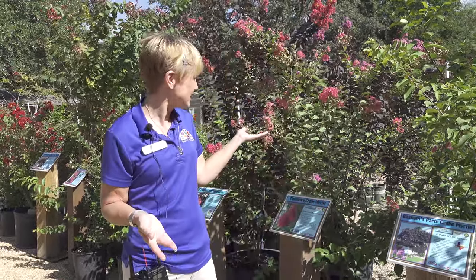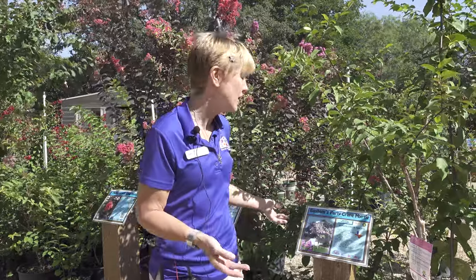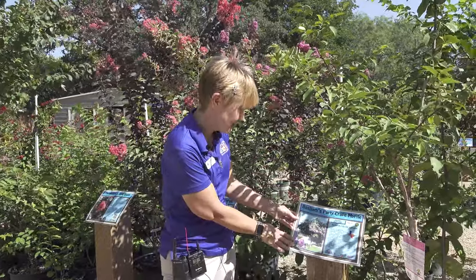Hi guys, Robin from Rainbow Gardens here. You've probably seen around town right now lots of crepe myrtles blooming. Come check out the variety of colors and sizes that we have. Please be sure to check out the signage.